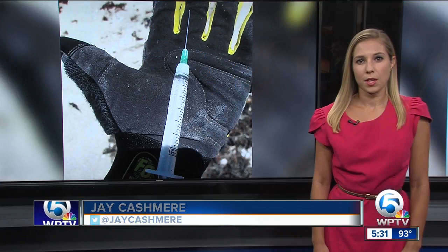IV pouches, vials of blood — did you know that's what's washing up on our beaches? News Channel 5's Amy Lippman spent the day with people who think they know why this is suddenly a big problem.